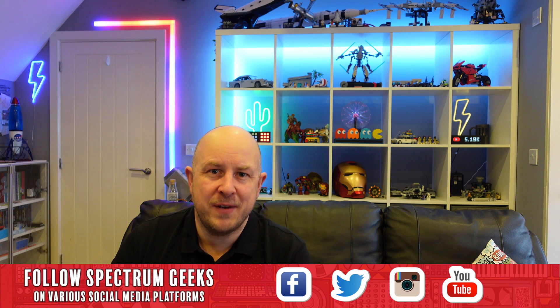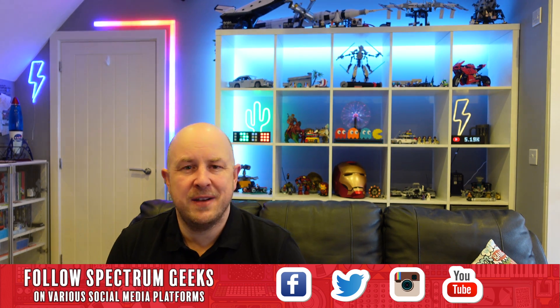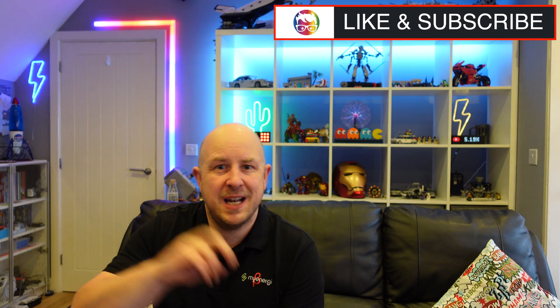That concludes the monthly update for December 2021 for my solar PV system. If you found it interesting, please consider liking the video — it really helps the YouTube algorithm recognise the channel. Feel free to leave comments, questions, and feedback including how your own system has performed. Consider subscribing if you haven't already and press the bell notification icon. There are playlists here on Spectrum Geeks for solar, reviews, electric vehicles, and more. Thank you very much for watching — take care of yourself, and goodbye for now.